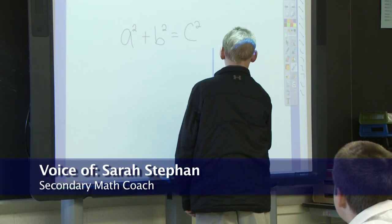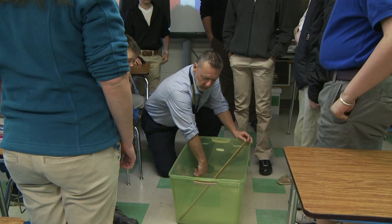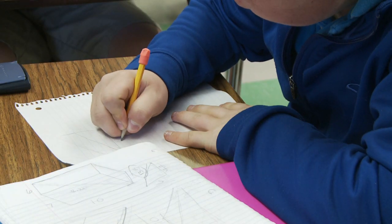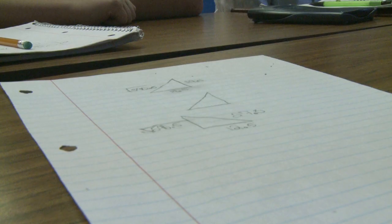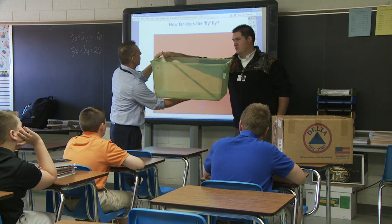Students are expected to develop conceptual understanding of common mathematical practices such as the Pythagorean theorem because they need to know how to find the distance between two points, how to find the length of something without directly measuring it, what rational and irrational numbers are, and understand slope relationships of perpendicular and parallel lines.